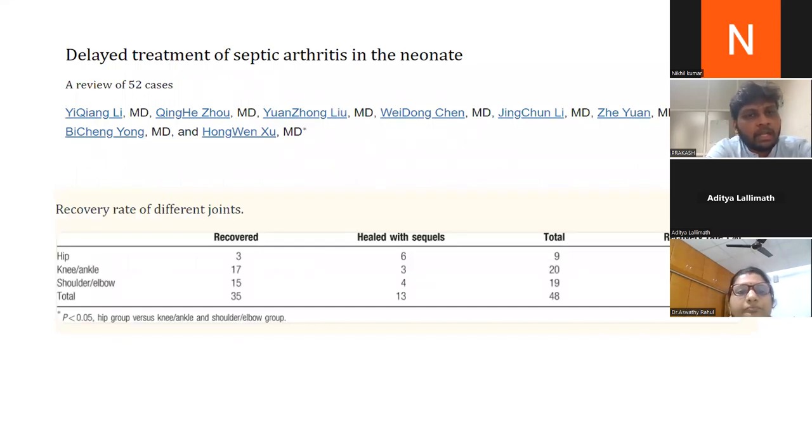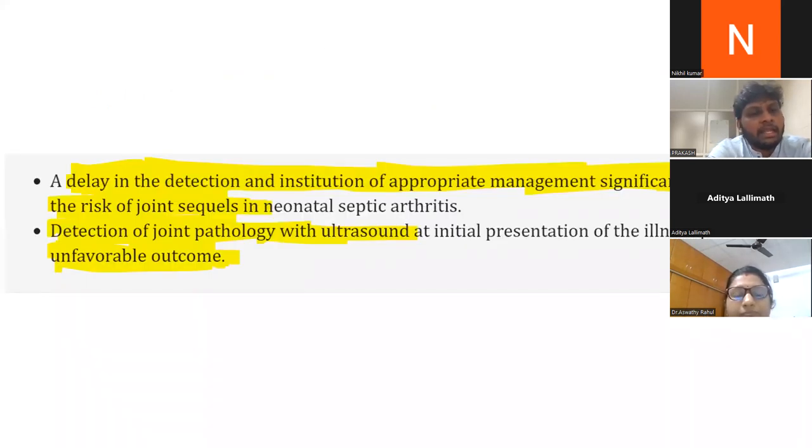If treatment of septic arthritis is delayed, sequelae rates vary by joint. The hip joint has the worst outcome with a recurrence or sequelae rate of 33.3%, whereas knee, ankle, shoulder, and elbow joints have comparatively better recovery. A delay in detection and institution of appropriate management significantly increases the risk of joint sequelae. Detection of joint pathology on ultrasound at initial presentation is associated with unfavorable outcomes.